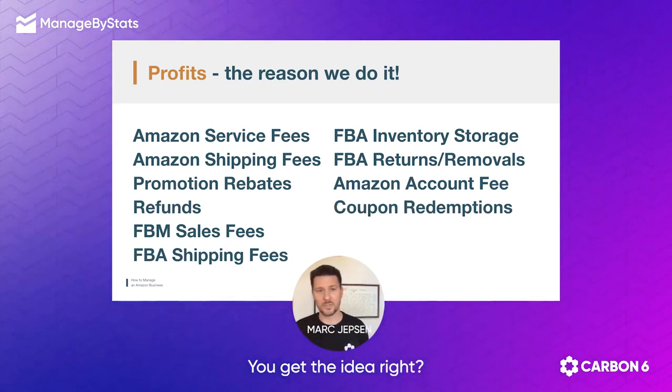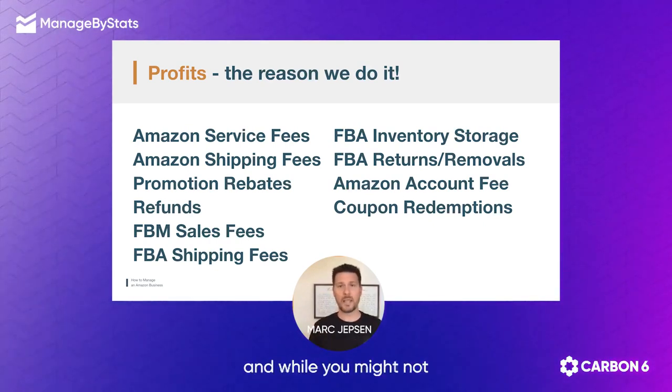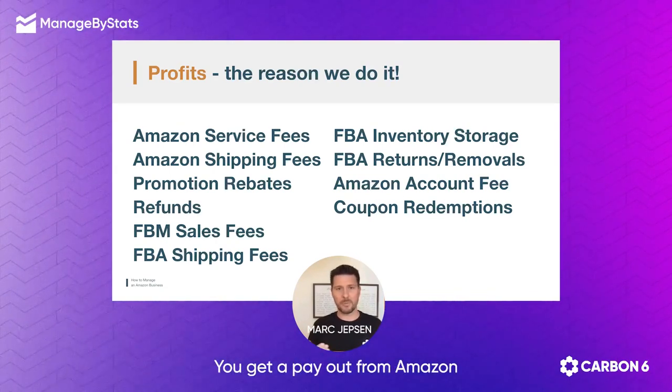You get the idea — there's a ton of different things that come out of each sale that you do. And while you might not see that immediately in each sale, you're going to see these fees racking up on the back end and you're just like, wait a minute, where's all my money going? You get a payout from Amazon and it's a lot less than what you actually thought you were going to be getting.